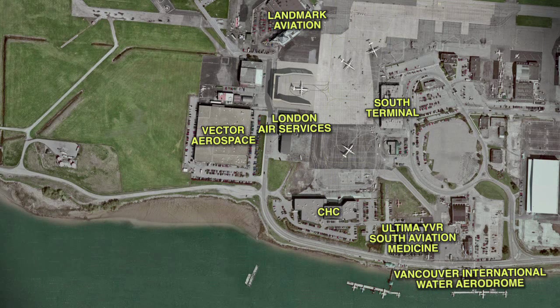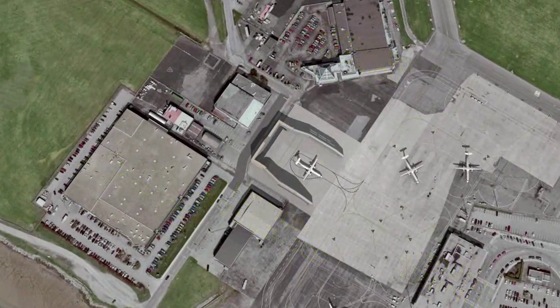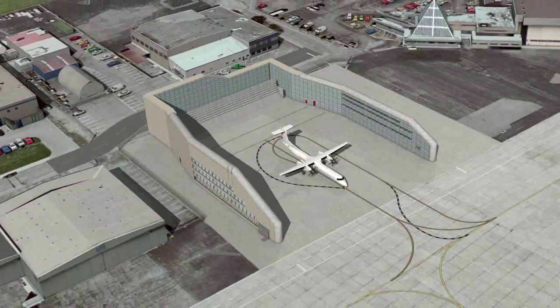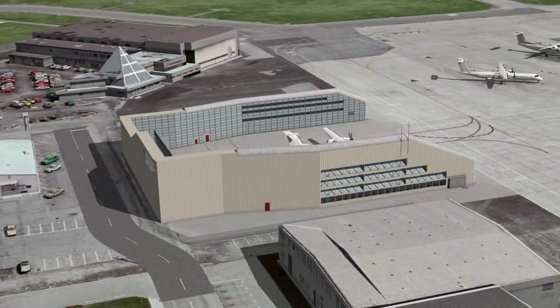On April 12th, Vancouver Airport Authority announced construction of Canada's first ground run-up enclosure at Vancouver International Airport. This state-of-the-art facility will minimize noise from engine run-ups that are conducted as part of regular aircraft maintenance work. Used primarily by maintenance operators at Airport South to perform tests on propeller aircrafts at night, the enclosure will drastically reduce noise to nearby neighborhoods.